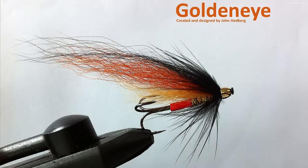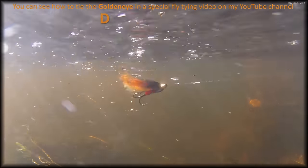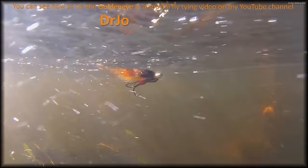And this is the fly I used — my own creation, GoldenEye. You can see how to tie it in the video on my YouTube channel, Dr. John the Angler.